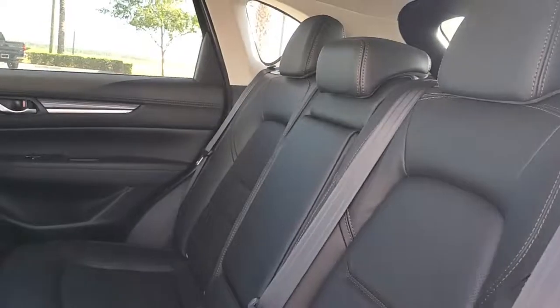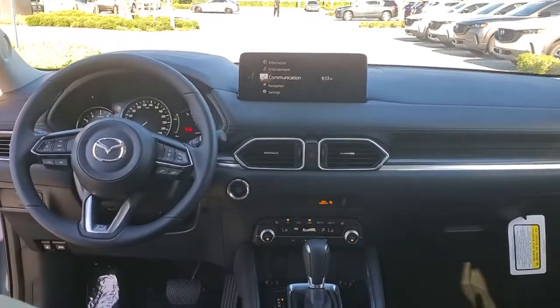Electronic stability control, dual zone AC, heated front seats, seat memory, intermittent wipers.